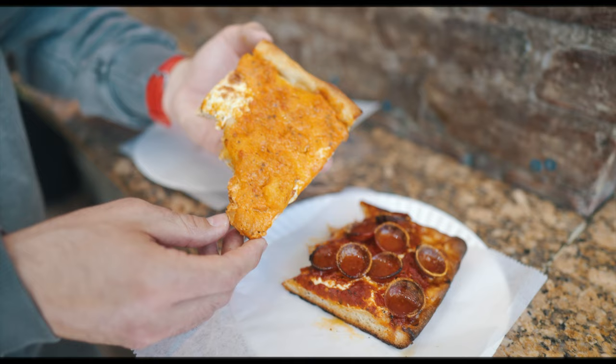Just like the pepperoni slice, this vodka slice is light and crispy. That vodka sauce is creamy, super warm from the oven. I love cold pizza in the morning, but not at lunchtime. These are two award-winning pizza slices in my book.